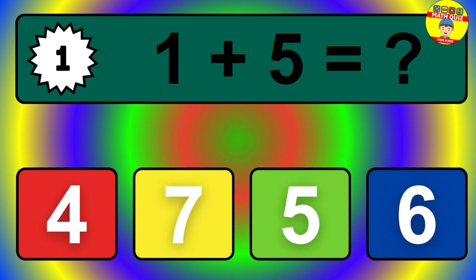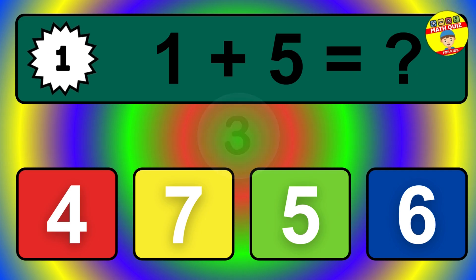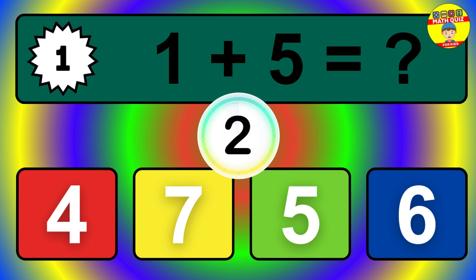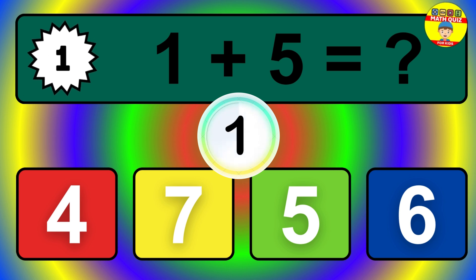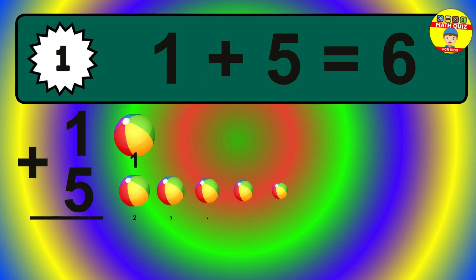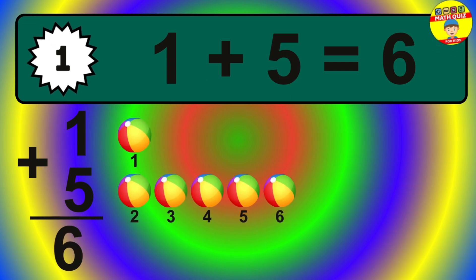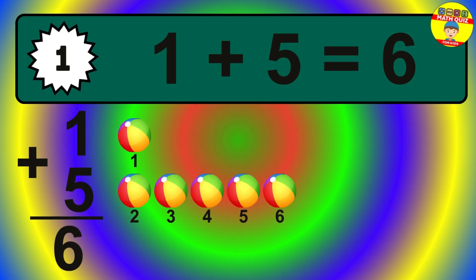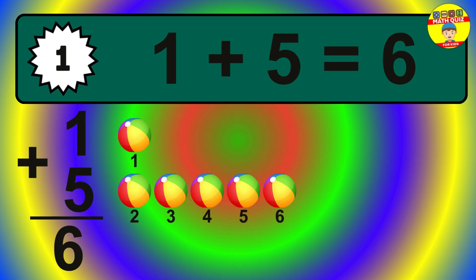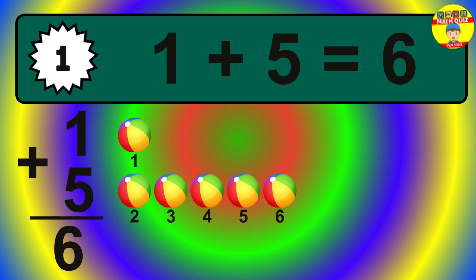Question 1. 1 plus 5 equals what? The answer is 1 plus 5 is 6. Let's count it: 1, 2, 3, 4, 5, 6.